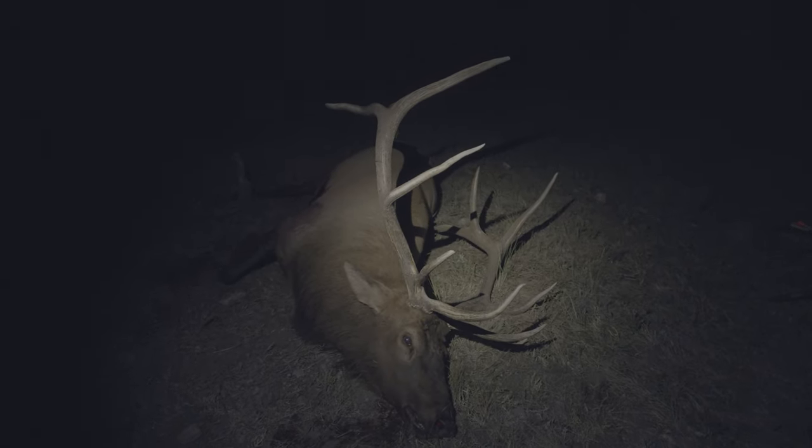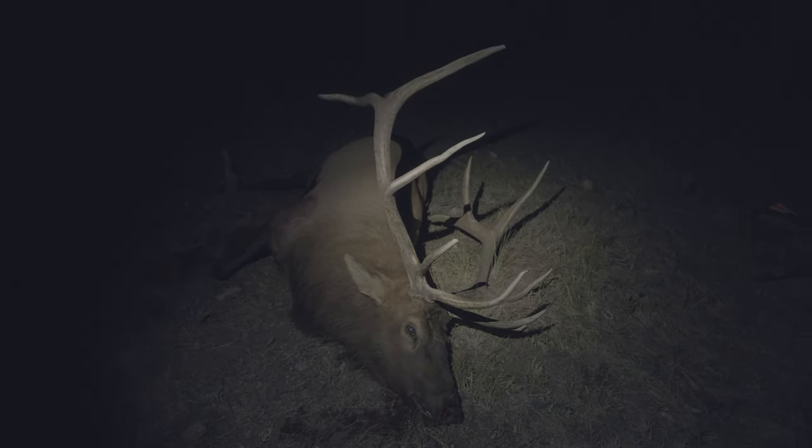15 days of archery hunting — got it done. Pretty stoked. Alright, now I'm ready for the big job of pulling all the meat off this guy.